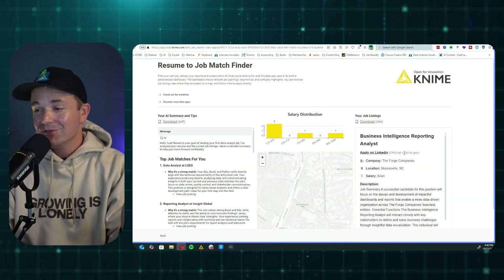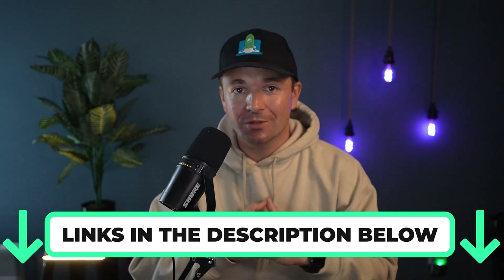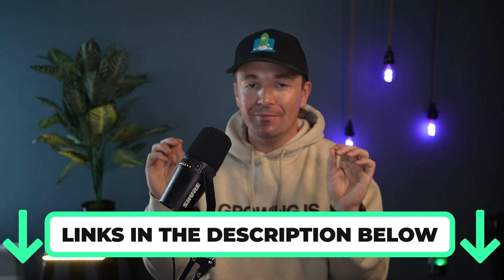Pretty fun way to just find some new jobs that you could possibly apply for. I have a link for you to try this tool down in the description below, so go try it out and let me know what you think in the comments. I'm hoping it'll be useful for you and help you find a few data jobs to apply for. In the meantime, let me show you how I built it and how you can actually build something quite similar, even if you're not a data expert already.